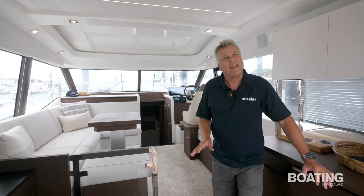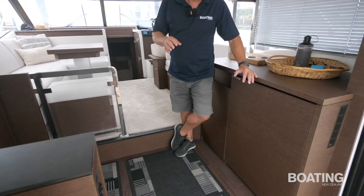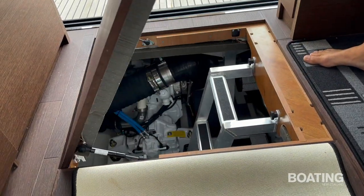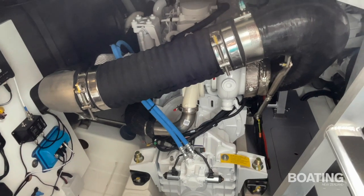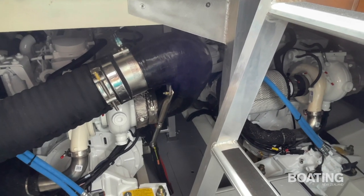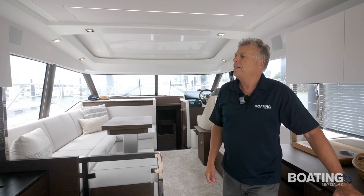Here is the second access to the engine room — you've got access from the cockpit or from underneath the sole of the galley. We've got a couple of Cummins engines in there; they're V-drives, which means they are nice and compact inside the engine room space. It's quite roomy down there — so much so that the owners have put a Waco freezer down there as well, which has freed up more space in the galley.